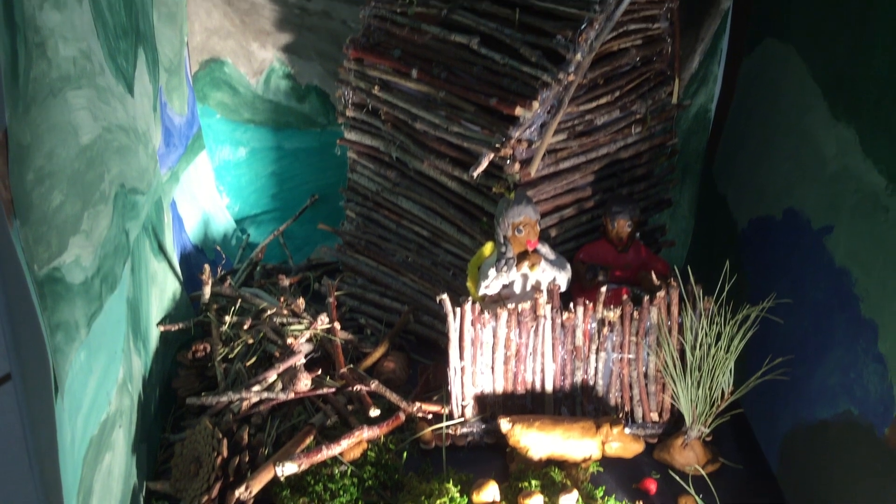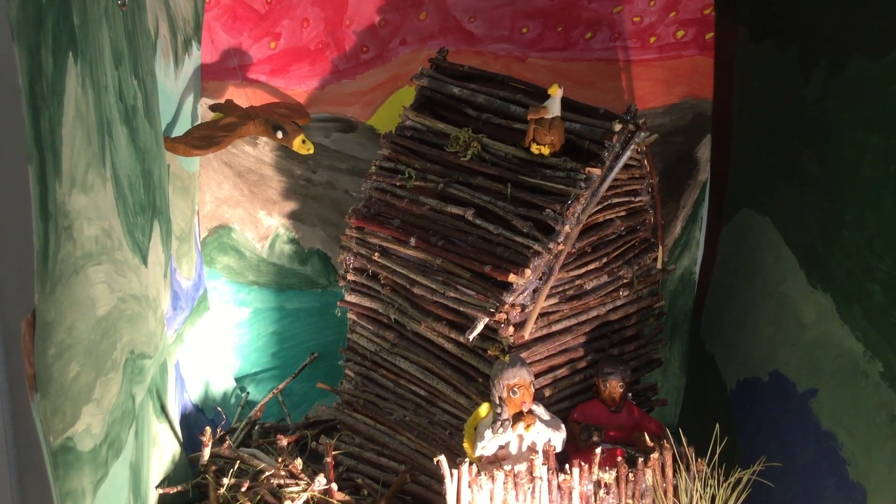We've been making a claymation, like stop-motion. It's about the grandmother and her grandson in their cabin in the woods, and they look for animals in the woods. And it's called 'What the Animals Are Doing.'